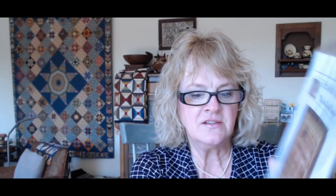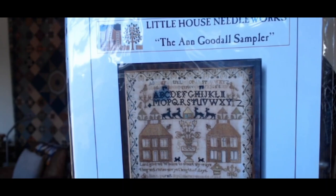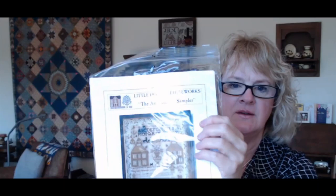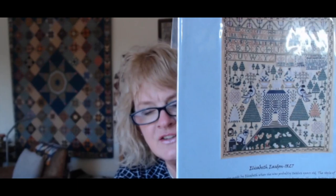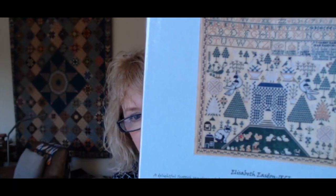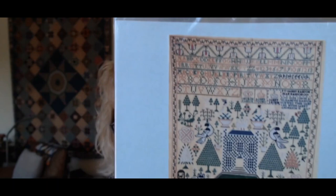Little House Needleworks — the Ann Goodall Sampler, an English sampler from Yorkshire, with two houses. Those golden houses, and you can see how the black has migrated. I'm going to talk about black at some point because it's such an interesting dye. I want to start all of these right now. Elizabeth Easden — I think I've shared this before. I love that checkered house; that must have been her way of representing brick. Of course, there's the alphabet. This is a Scottish sampler by The Asamplery — just another phenomenal company that reproduces antique samplers.